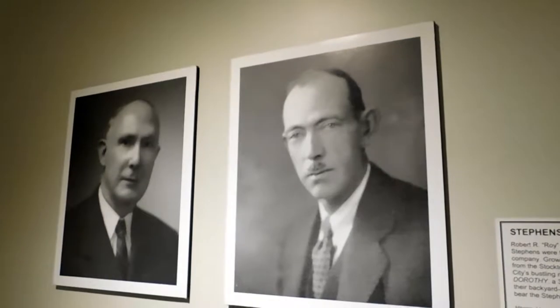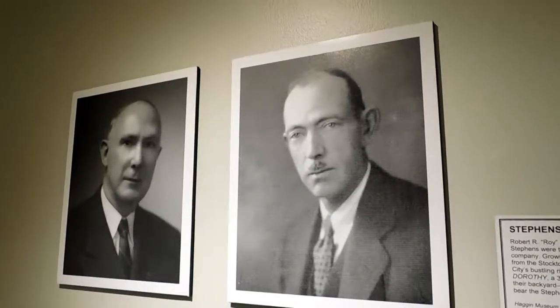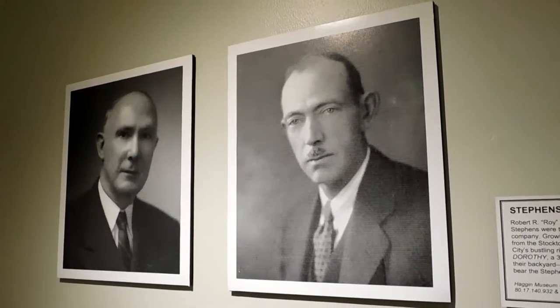It all started with these two — the first generation. Robert is pictured on the left, his brother Theodore. They first built a 33-foot centerboard sloop in their backyard. Thus, the Stevens Brothers Boat Builders was born.